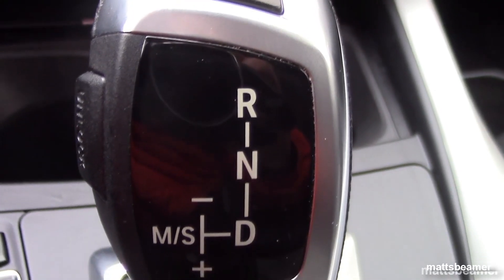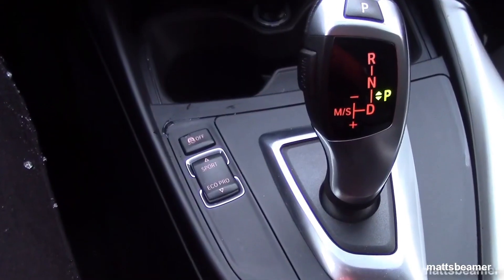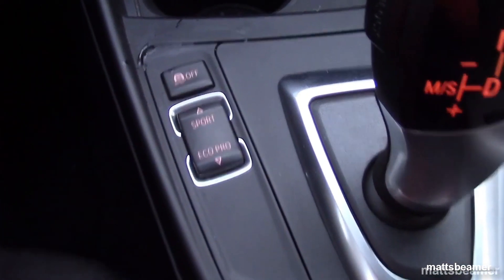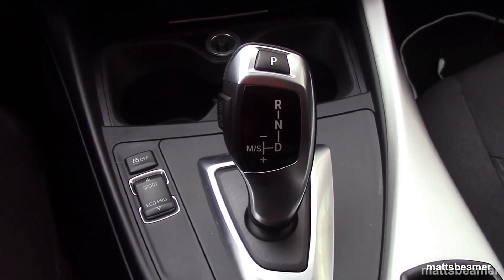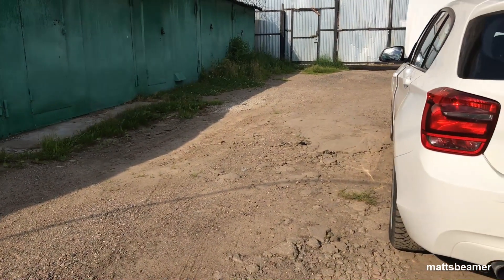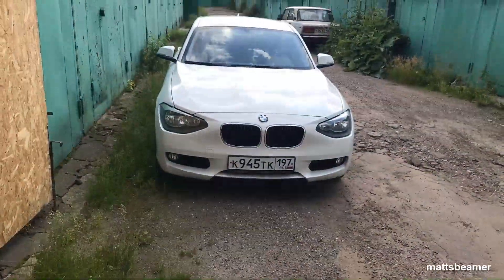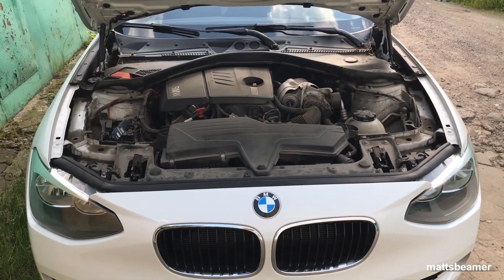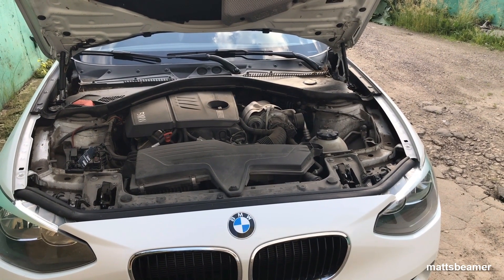If you can, I recommend getting someone to check around the gearbox itself for leaks. Regarding servicing the ZF-8HP — BMW says the gearbox is sealed for life and doesn't need servicing. But the more you dig into it, they mean that 'life' is 100,000 miles, and to be honest, these gearboxes can do a lot more than that just by servicing them. There is no type of oil that can last that kind of mileage and still be of high quality. A few sources recommend changing the oil every 60,000 miles, so it's worth asking the owner if the gearbox oil has been changed. A decent specialist will do a service on this gearbox.